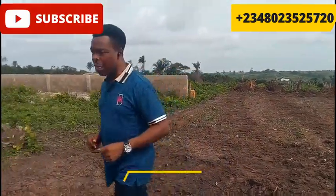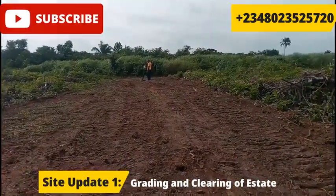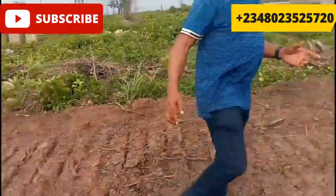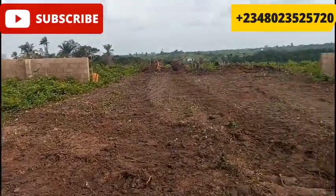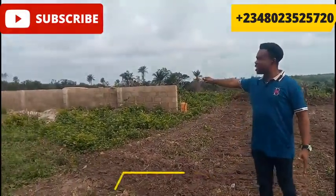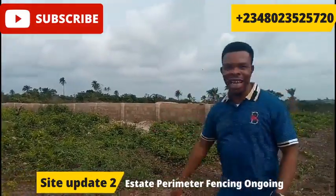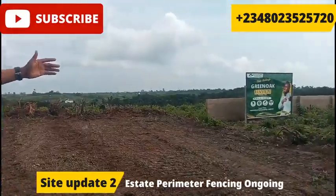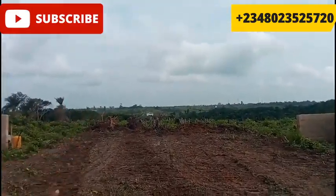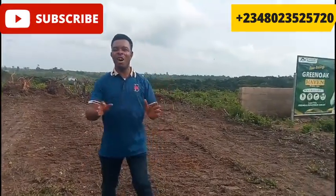So what are some of the updates? Looking from that stretch where we have some clients who came close to site, we've started the grading work. This is the road entrance into the estate. Apart from the grading work, to my right-hand side you can see that we've commenced the perimeter fencing to that end. And also to my left-hand side, we've also commenced the perimeter fence. This portion is going to be where we're going to have our gatehouse. So development has commenced immensely on site.